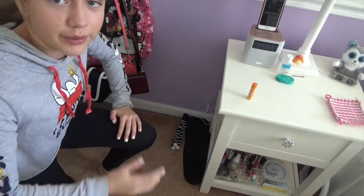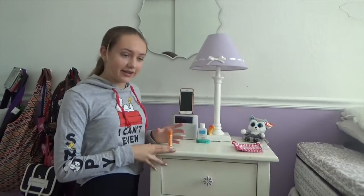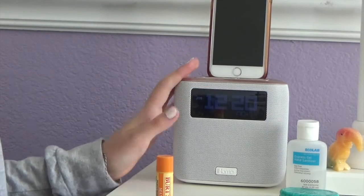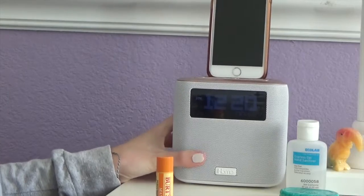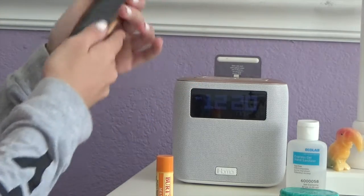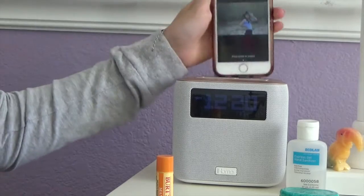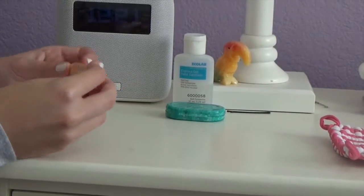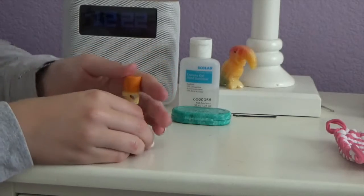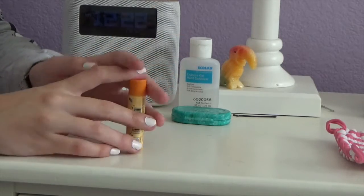Here is my nightstand and I'll give you a mini tour of it. I have my clock here, which you can't read the time right now, and this is the speaker — it looks weird on camera but it has a built-in speaker and a charging thing so my phone can charge on it. Moving down, I have my chapstick. Right now I'm using Burt's Bees in mango.